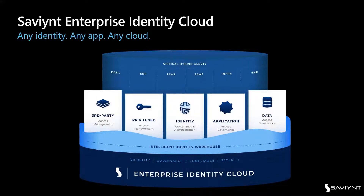Saviant's Enterprise Identity Cloud is built on the premise of any identity, any app, any cloud. Across your critical hybrid assets — whether data elements, ERP, infrastructure, other SaaS providers, or EHR systems — Saviant provides key pillars: third-party access management, privilege access management, core identity governance and administration, fine-grained controls and separation of duties in GRC controls for application access governance, and data access governance — all built inside the Intelligent Identity Warehouse, providing visibility, governance, compliance, and security.